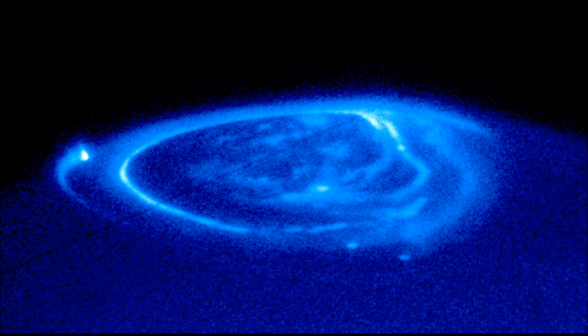Planets other than Earth have auroras too. Jupiter and Saturn also have auroras, but their auroras are a little different in color because of the different gases in their atmospheres.